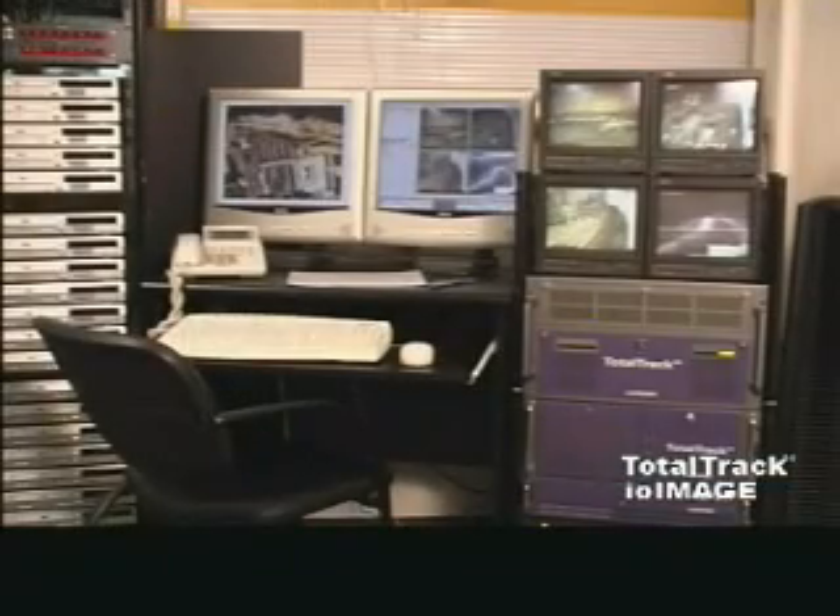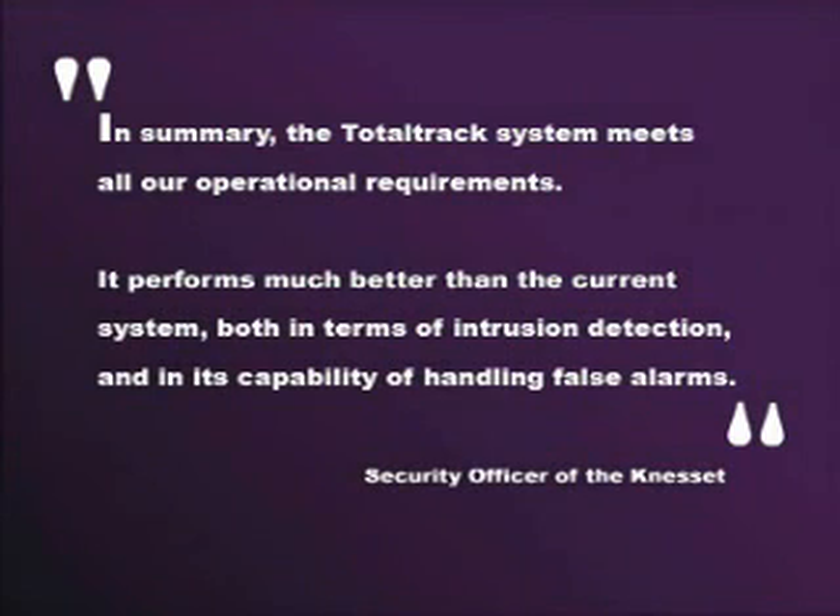What did the Parliament Security Officer think about TotalTrack? Here is how he summarized the case study in his official letter: In summary, the TotalTrack system meets all our operational requirements. It performs much better than the current system, both in terms of intrusion detection and in its capability of handling false alarms.